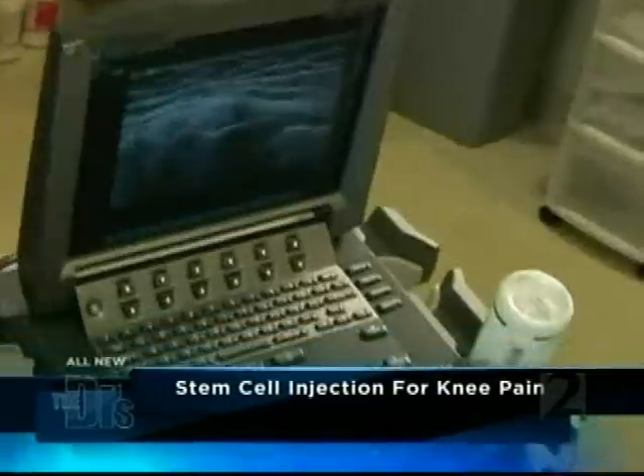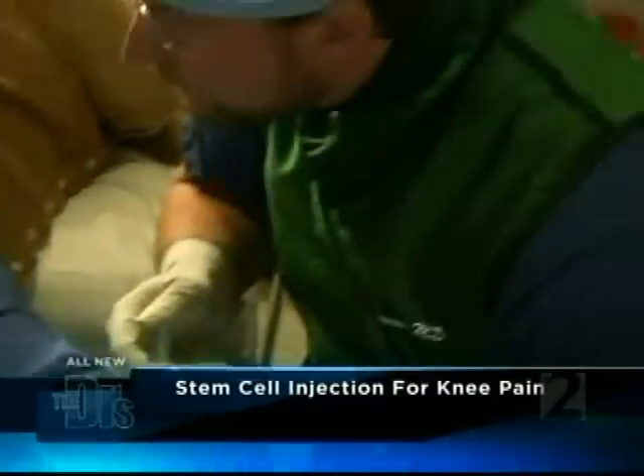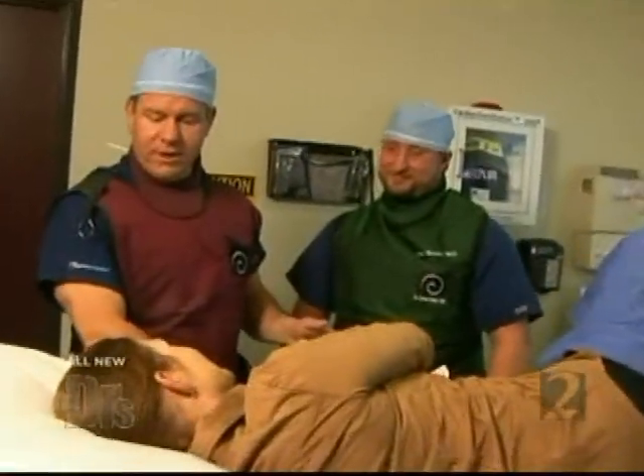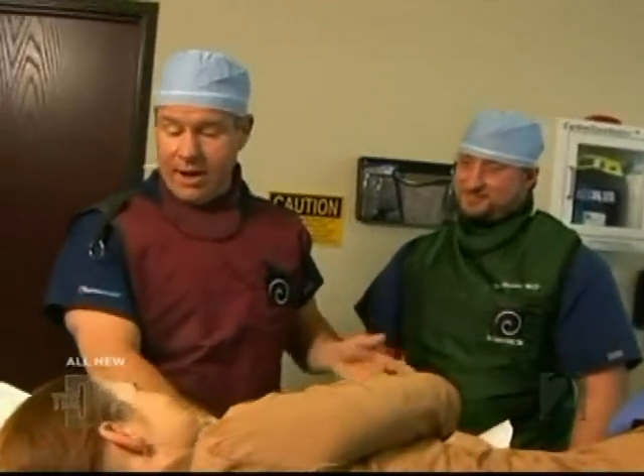Our goal is to try to get that tear to now mend and regenerate some tissue right at that spot. We're all done, and I hope it wasn't too bad. We'll try to see if we can get you hiking the Grand Canyon again. Please welcome Barbie and one of our orthopedic physicians, Dr. Ron Hansen, to the show.